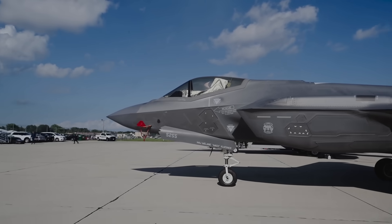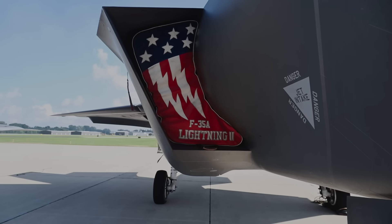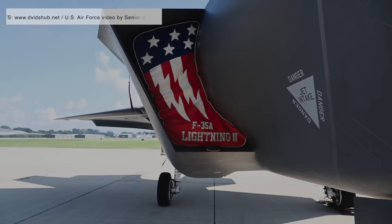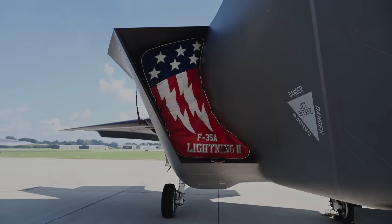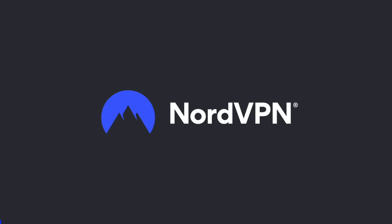The F-35 Lightning II offers capabilities well beyond those of fourth-generation fighters, bolstering U.S. homeland defense and delivering a decisive advantage in contested operations overseas. In this video, Defense Updates analyzes how the F-35 is making the U.S. Air Force invincible.